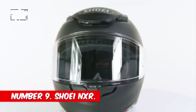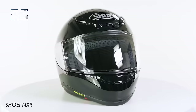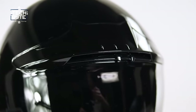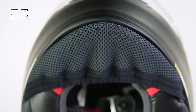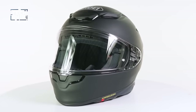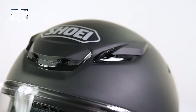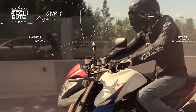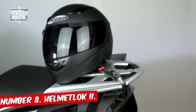Number 9: Shoei NXR2. Helmets are every biker's quest for perfection, and with the new Shoei NXR2, perfection is taken to a whole new level. This awesome helmet isn't just stylish — it's packed with innovative features. It's designed to keep you cool with its advanced ventilation system and looks sleek too. What really makes it stand out is its safety: it meets the highest safety standards and is made from a tough but lightweight material, so it protects you without feeling heavy.